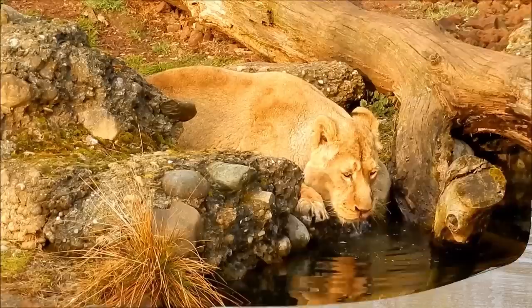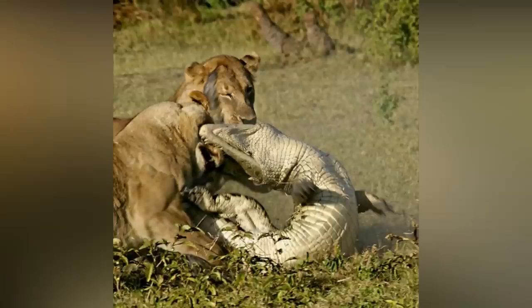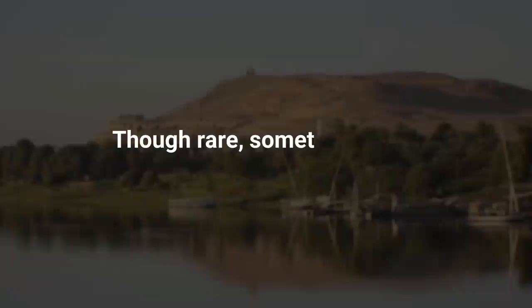Sometimes the lion has an upper hand because it is a flexible animal that can jump several feet into the air. The crocodile, on the other hand, is a rigid animal that cannot jump as high as an African lion. When the two animals are fighting, lions mostly pounce on the crocodile's neck before strangling it to death.